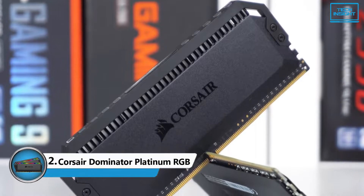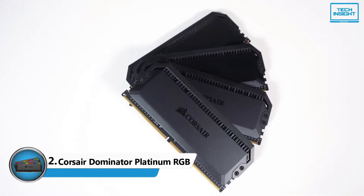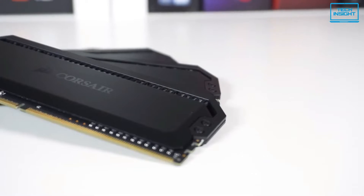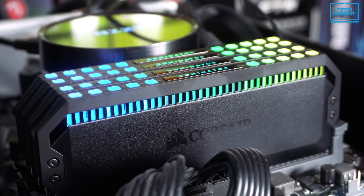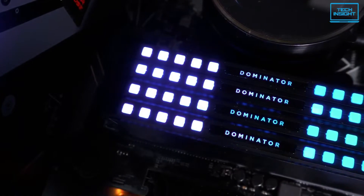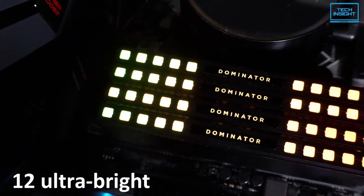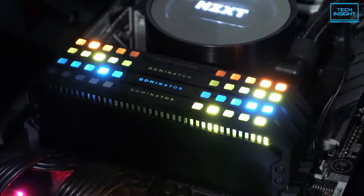Corsair has established itself as a leading brand for PC components, and its Dominator Platinum RGB DDR4 is no exception. While the Dominator Platinum has long been considered Corsair's top-performing RAM, the RGB version features superior aluminum craftsmanship, tightly-screened high-frequency memory chips, as well as 12 ultra-bright individually-addressable RGB LEDs that make it a stylish addition to any setup.